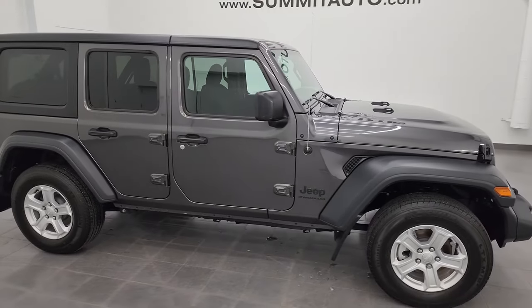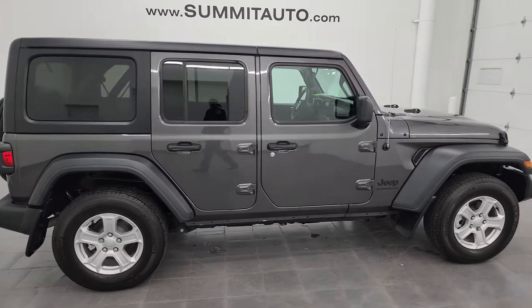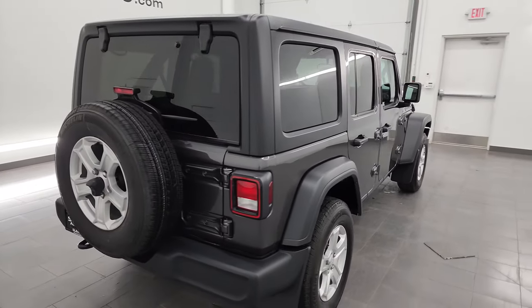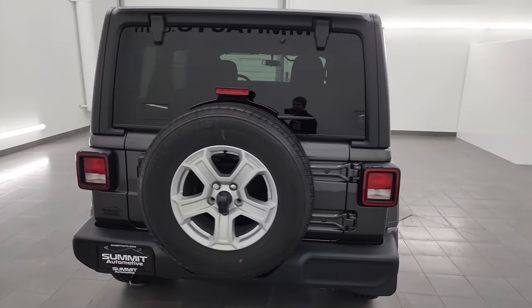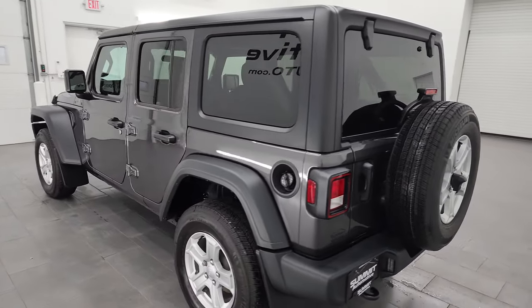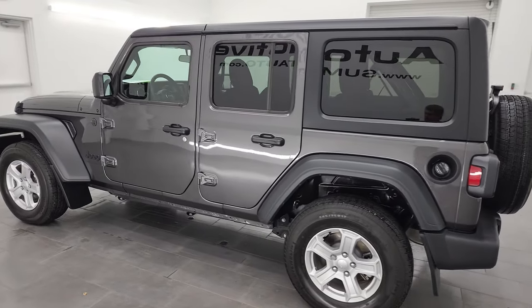Hey, this is Brett, and this 2023 Jeep Wrangler 4-door Sport S is stock number 14349Z. I am here at Summit Automotive in Fond du Lac, Wisconsin — your new and used Jeep and Jeep Wrangler headquarters.